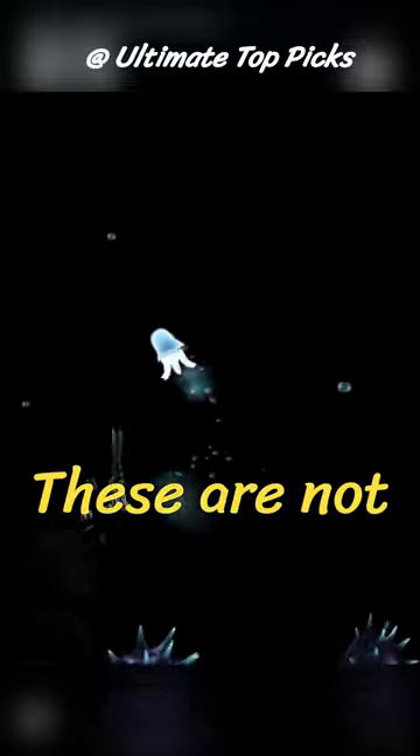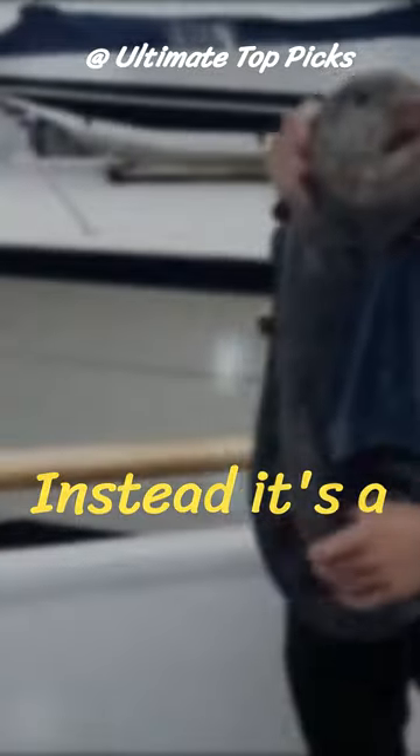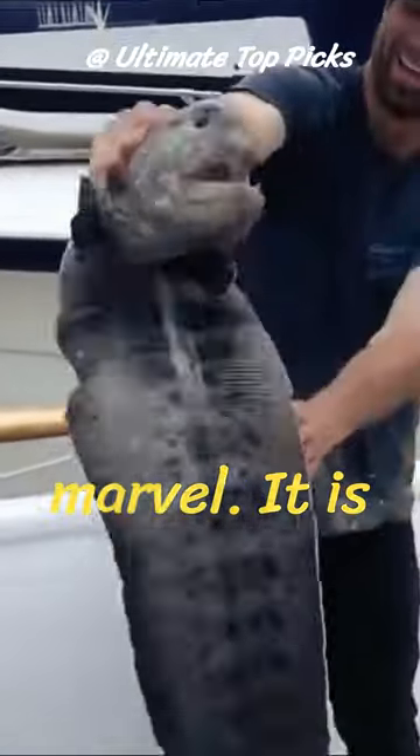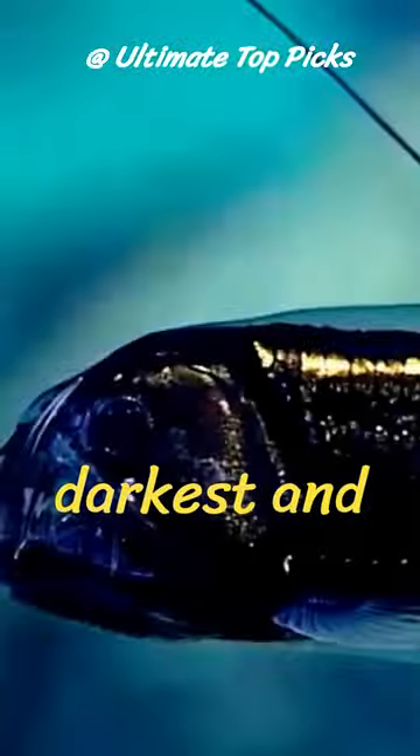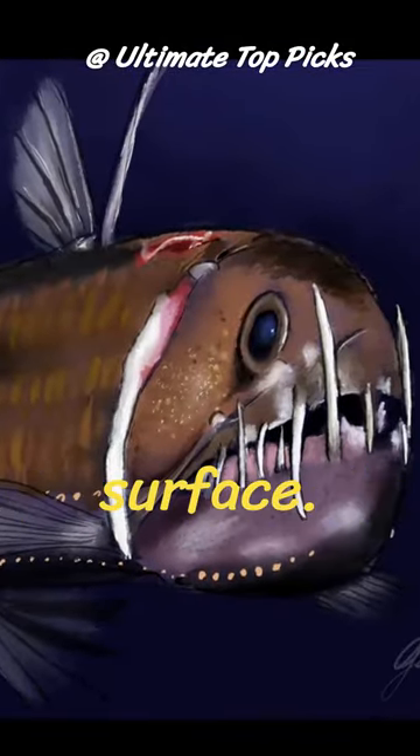Meet the Dragonfish. These are not your typical fire-breathing dragons. Instead, it's a deep-sea marvel. It is found in the darkest and most remote parts of the world's oceans, thousands of feet below the surface.